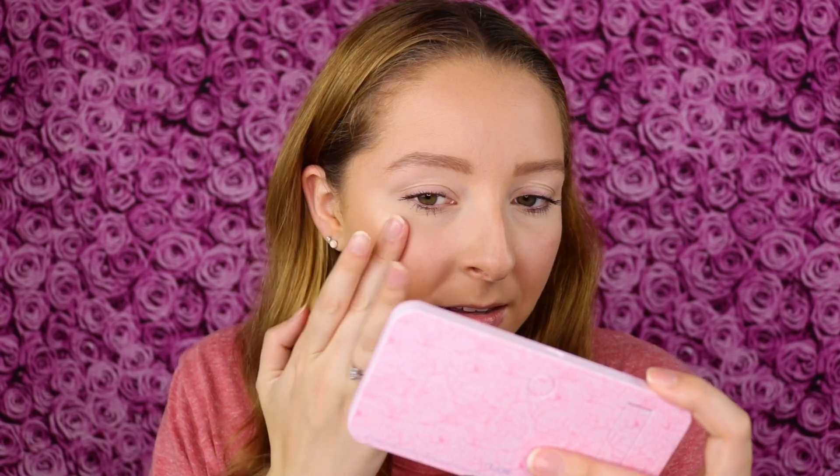I was thinking, based off the name Dewy Glow Balm, that it was going to be thicker and that I could even use it as a highlighter. But it's very thin and I'm worried it will just kind of lift my makeup — maybe this could even be used as a makeup remover, but that's just speculation. I have some on my finger now, so let's see how it is on top of makeup on the cheek.